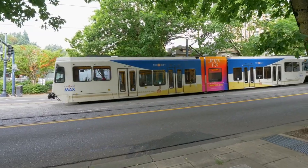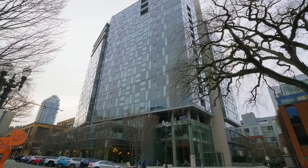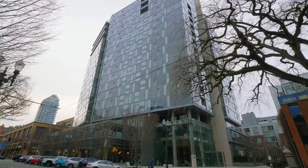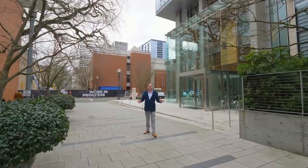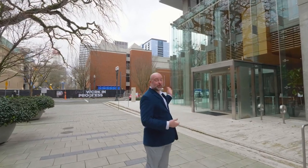The Elliott is right on the streetcar line and about four to five blocks to Portland's light rail system for no sweat trips to the airport or commuting to the tech parks. Portland State University and the best farmers market in the city are just a couple blocks away. Even better, Portland Art Museum is right across the street — you couldn't ask for a better neighbor.